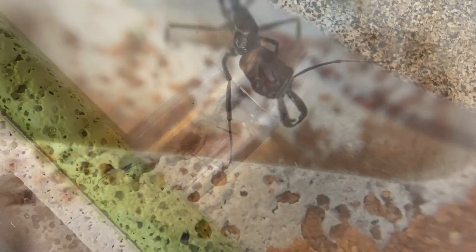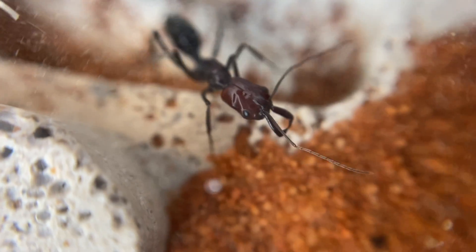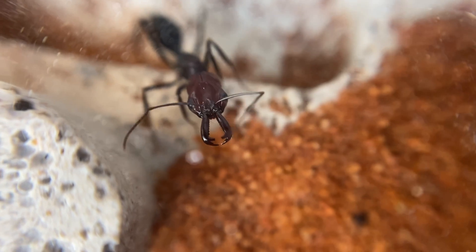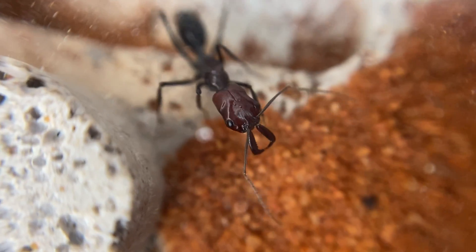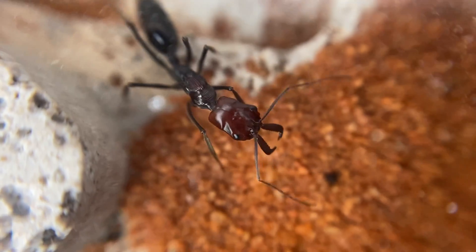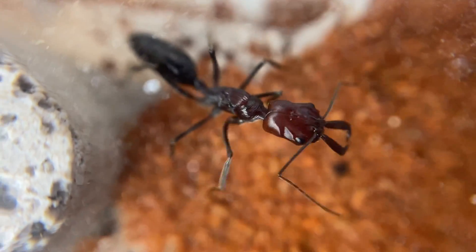Let's have a closer look. Here she is up nice and close. We've got that reddish black head and the rest of the body is black. Those jaws at the front there — they're towards the centre and they will open right up to 180 degrees and they can snap shut extremely quick.